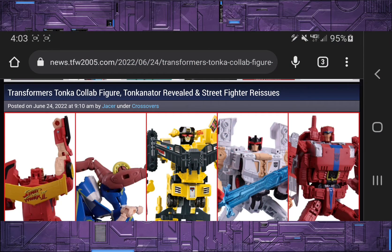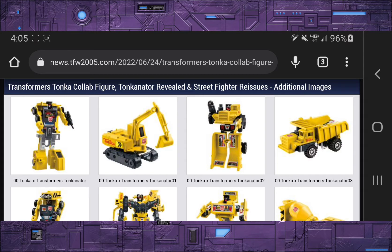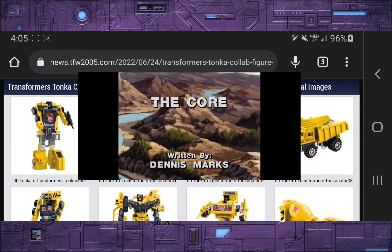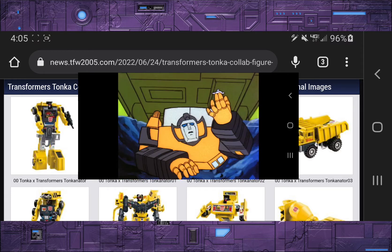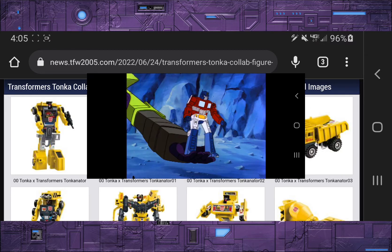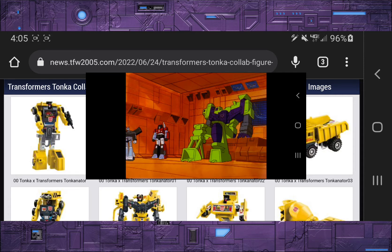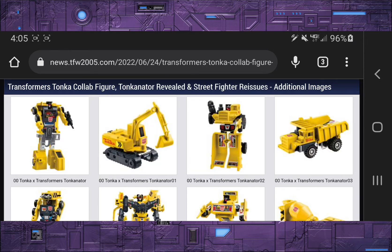We got some crossover news. We're getting reissues of the Street Fighter Transformers, as well as a new crossover called Tonkinator, which is Tonka Trucks combined with G1 Devastator. What's interesting is not only is Devastator yellow and black this time around, but he's also an Autobot. This reminds me of an episode back in G1 called The Core, where the Autobots reprogrammed the Constructicons to help defeat the Decepticons from drilling to the center of the Earth. This almost feels like a what-if — what if Devastator stayed with the Autobots? Now he has a black and yellow color scheme and sports the Autobot symbols.